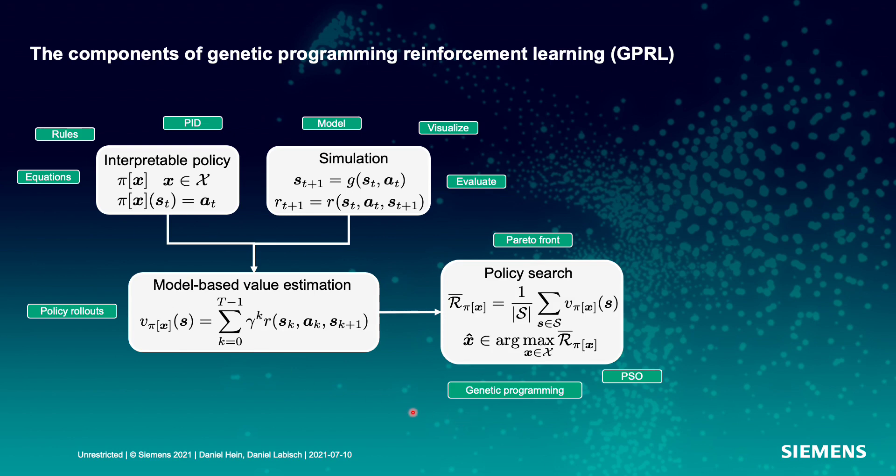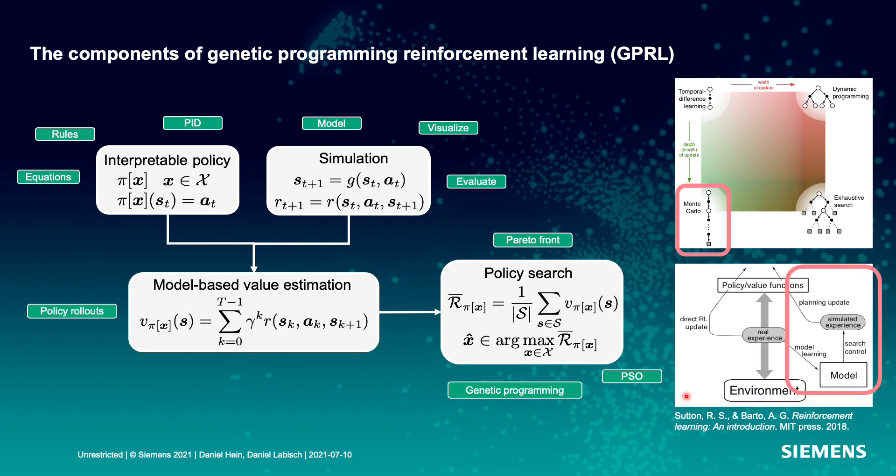With this model-based value estimation we can formalize a policy search where we calculate the values not only for one starting state but for a whole set of representative starting states. If we maximize this average return function we yield the optimal policy parameter vector x. For this we can use genetic programming or swarm optimization, performing Monte Carlo rollouts on simulated experiences coming from a model.